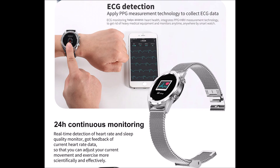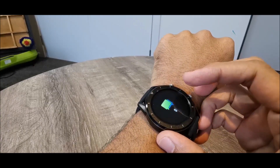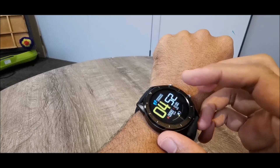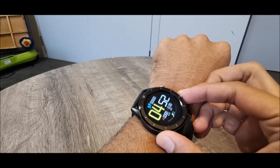It also features heart rate monitor, pedometer, sleep monitor, and supports smart app notifications. The DT28 screen resolution is 240 by 240 and the size is 1.54 inch. It's a color screen which is very bright and looks sharp.